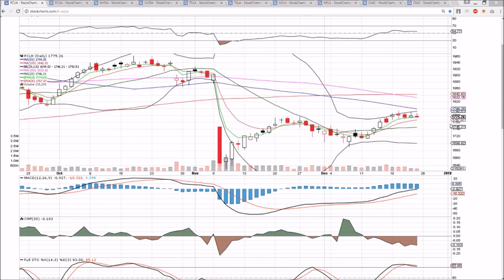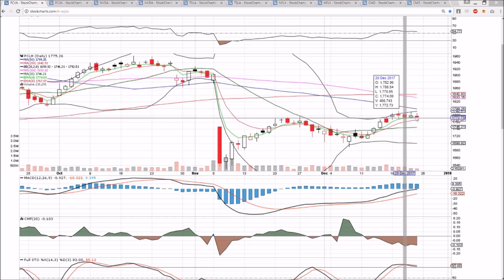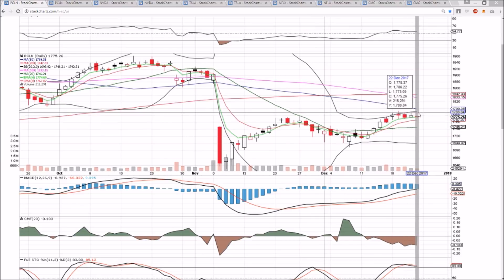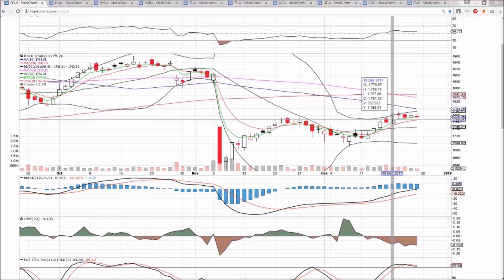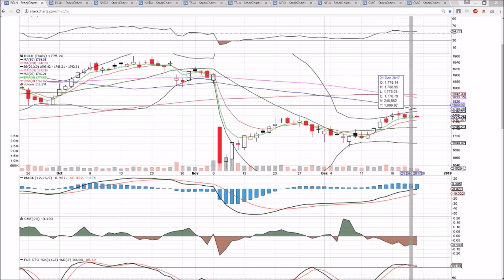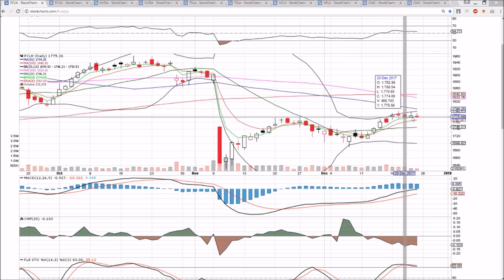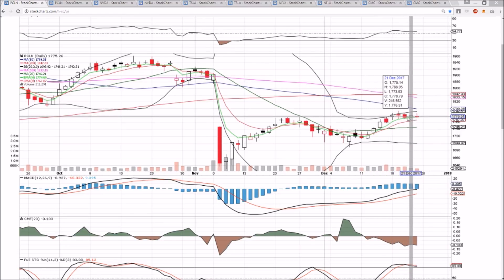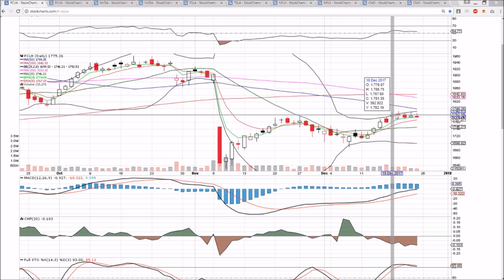PCLN is still holding on. We have some upper wicks rejecting from the upper 1700s, but we are still very easily controlling the action by the bulls. Even if we pull back to the middle Bollinger Band, we will still be in control in the mid-1700s. We're looking up at resistance — the upper Bollinger Band, the 50-day moving average resistance, and 1800s psychological. All levels we're going to be keeping an eye on as we head into the end of the year. Overall, healthy consolidation, just building a base of support, a very similar consolidation pattern to what the S&P 500 is seeing. If we get a new all-time high in the S&P 500, we're looking for PCLN to get over 1800.